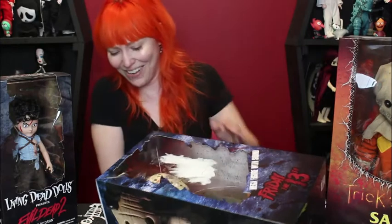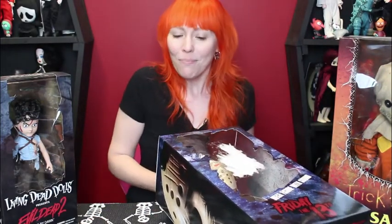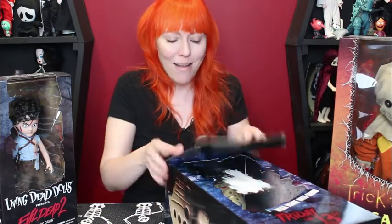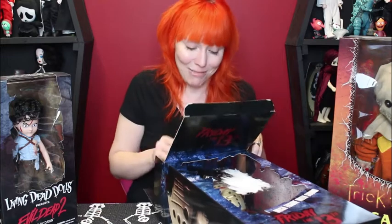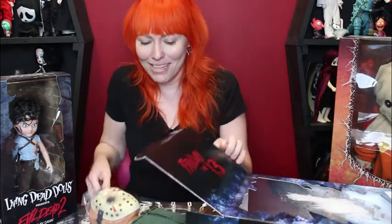I want to open it up, so get ready — we're going to tear into this little guy! You guys all know Friday the 13th was released in 1980. It is one of my favorites for many reasons. It's one of the first horror movies that I really remember seeing when I was younger, like trying to stay up late with my sister and watch horror movies. This is one of the original ones that I remember and absolutely love.